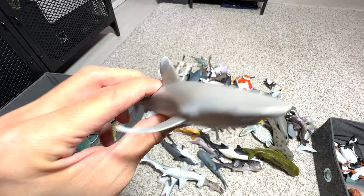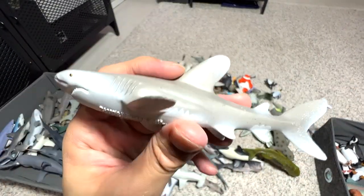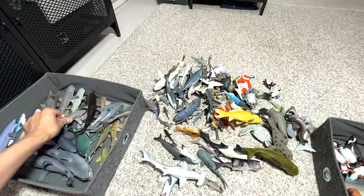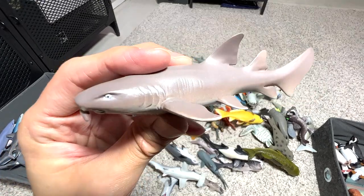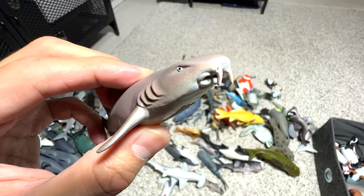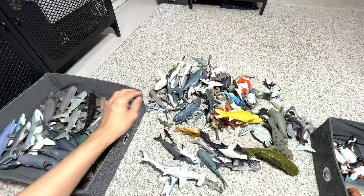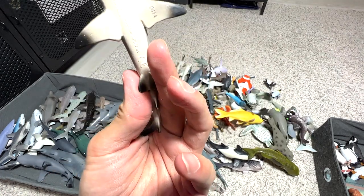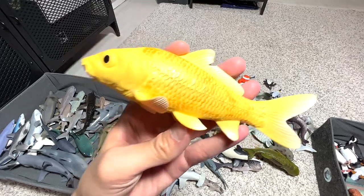This one is an oceanic whitetip shark — it's different from the white tip reef shark. I think this shark is bigger than the reef shark. And this is a nurse shark — you can easily recognize it by the two fang-like features in the front of its face. Let me put this right here. This is a black tip reef shark — put it right over here. And here we have a koi fish.